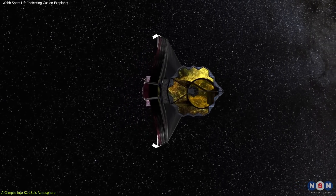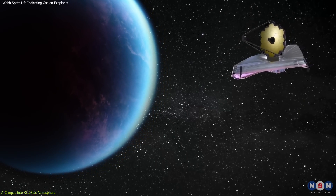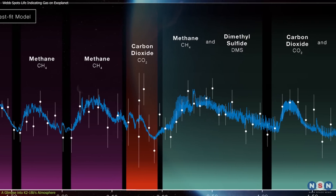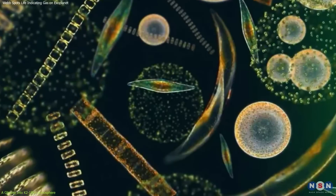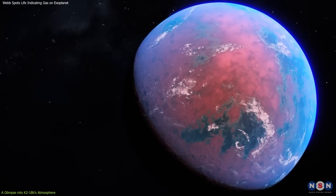The James Webb Space Telescope, with its unparalleled observational capabilities, has recently brought us one step closer to understanding this distant world. Its sensitive instruments have detected signs of dimethyl sulfide (DMS), methane, and carbon dioxide in the planet's atmosphere. DMS on Earth is a biomarker produced primarily by marine phytoplankton, and its detection on another planet is a tantalizing hint that life could exist there.